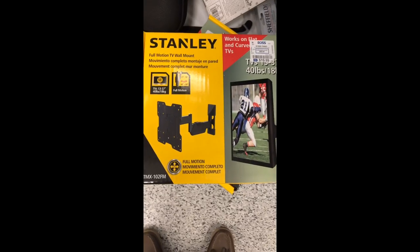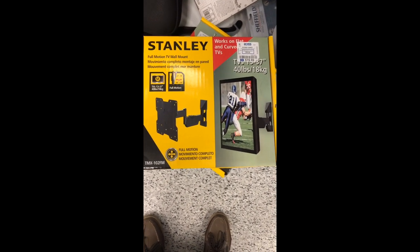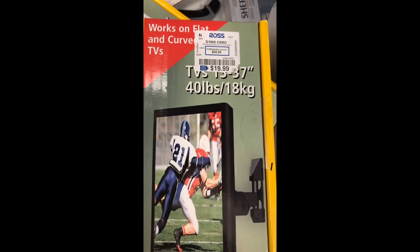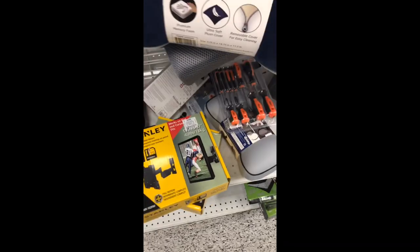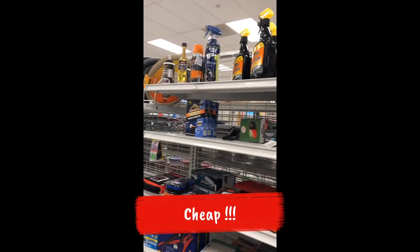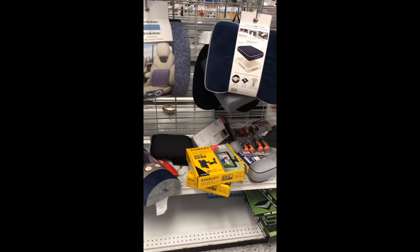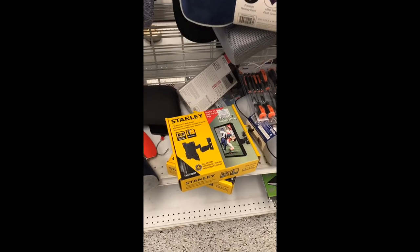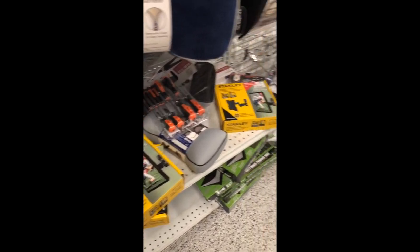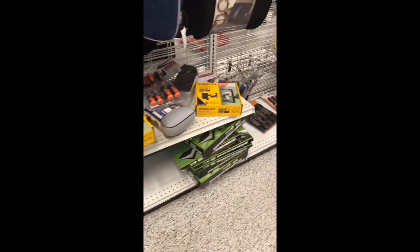I have this one specifically — the Stanley TV mount, full motion, 40 pounds, 37 inches and up, for $19.99. They have them all over the place, you just gotta find them. They also have tire shine and tool sets. If you've never come to Ross Dress for Less to look for a TV mount, you're messing up. They don't have them all the time, but different sizes and variations — quality-wise you can't beat it.